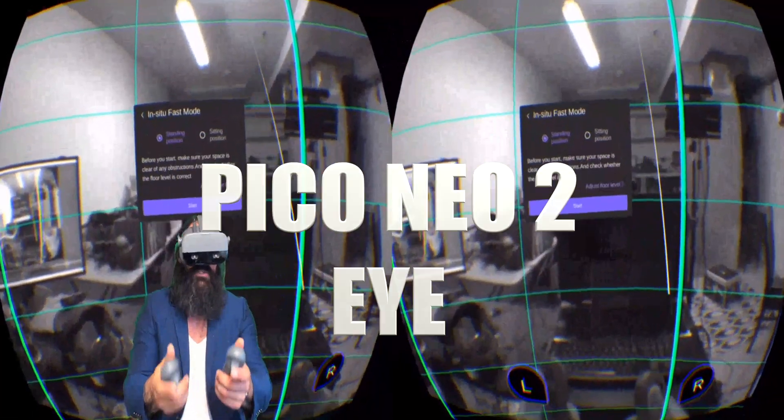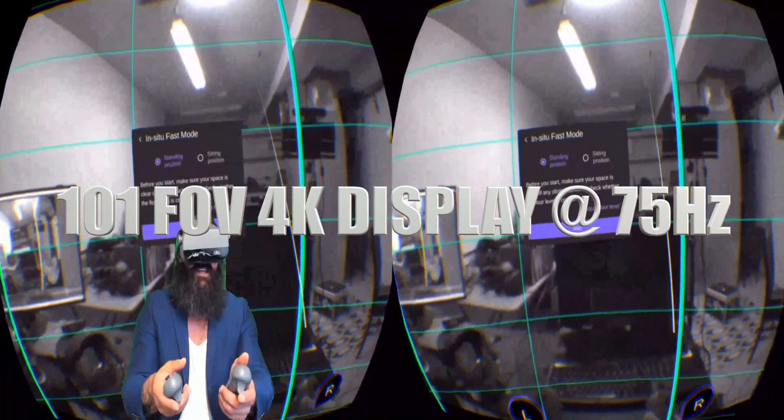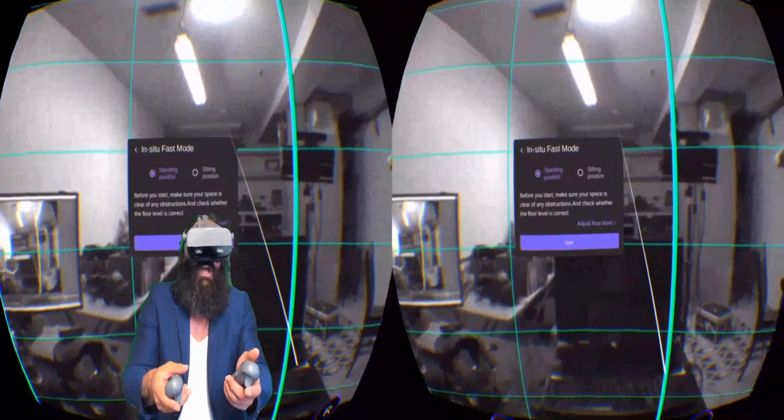Hello and happy Saturday out there LinkedIn. I just received the brand new Pico Neo 2 with Tobii Spotlight eye tracking and it's simply phenomenal. This will be the upgrade to the Oculus Quest.